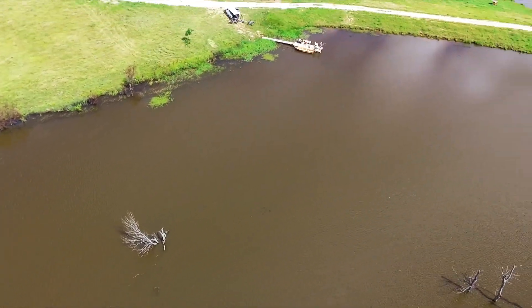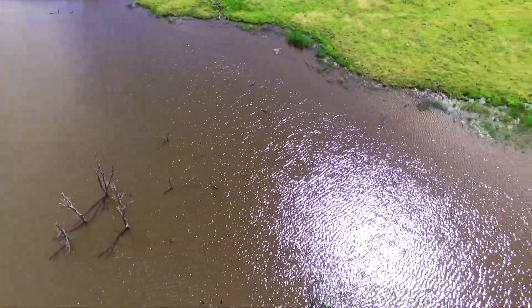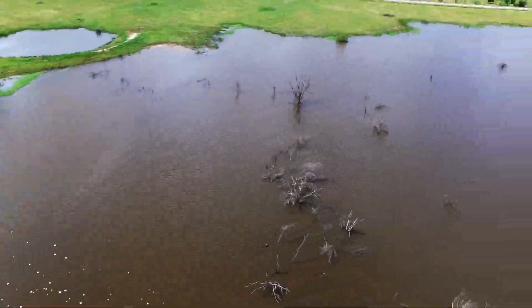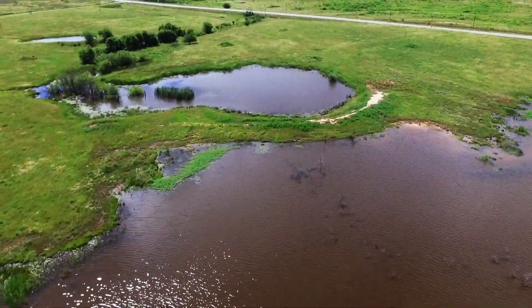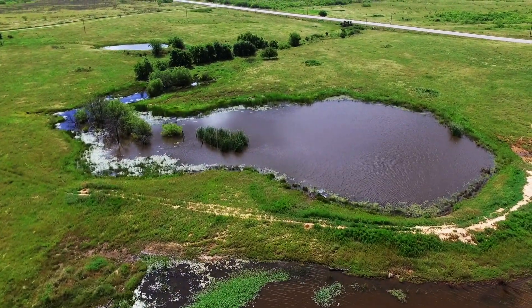You'll find some of the scrappiest bass in the club here, and lots of them. The lake also has lots of catfish and some small crappie, which you are welcome to keep.